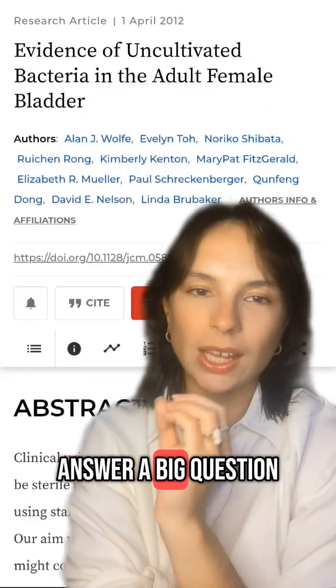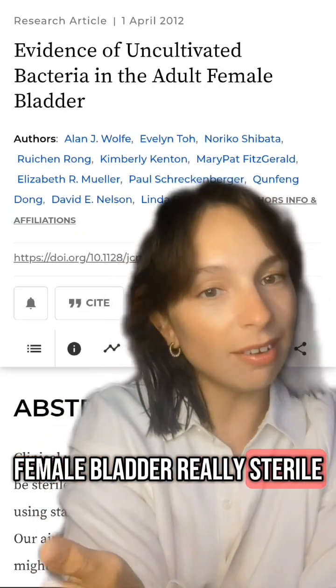Did you know that the bladder isn't sterile? This 2012 study set out to answer a big question: is the adult female bladder really sterile?